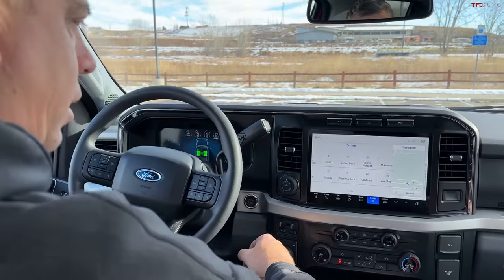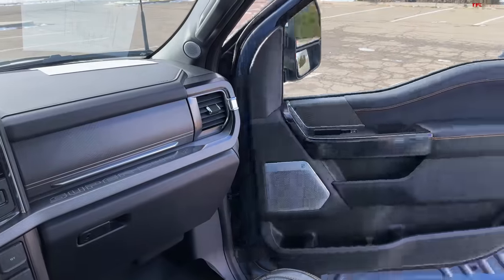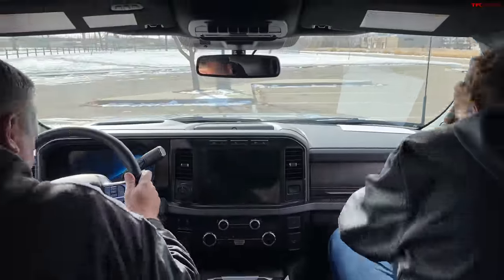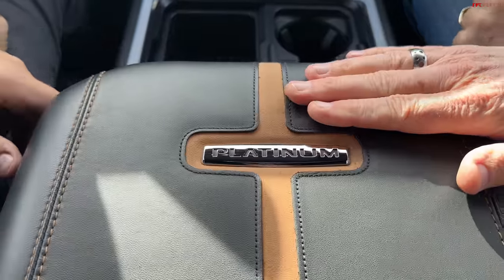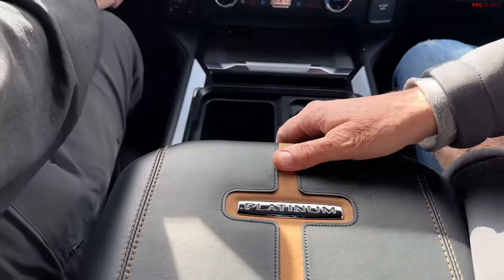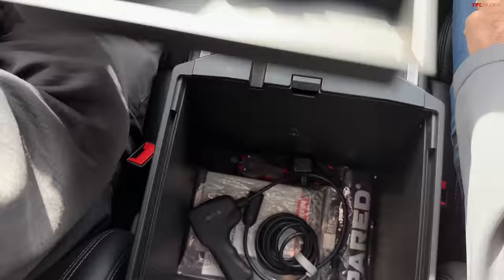Oh, this is way nicer. Yeah, this is fancy. Leather. This is Platinum — this is above King Ranch. Different materials, stitching. There's no lockable cubby, but you have an integrated winch controller — look at that. We have a winch controller with a remote.